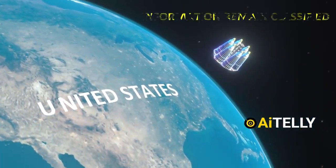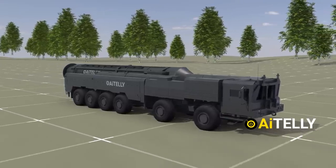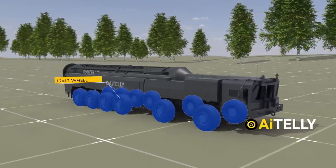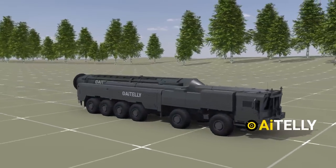Although much of the technical information remains classified, here is what we know so far. The missile itself is launched from a self-propelled platform equipped with a 12 by 12 wheel configuration, allowing for significant mobility. The TEL — transport erector launcher — system supports a cold launch method.